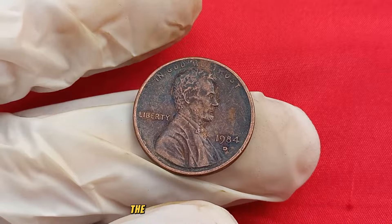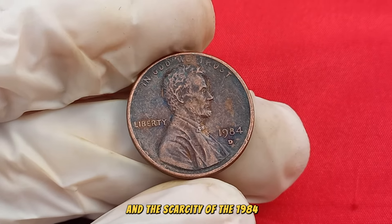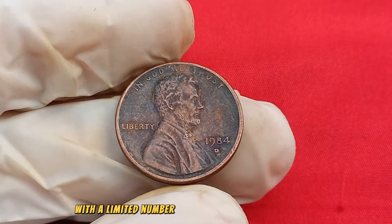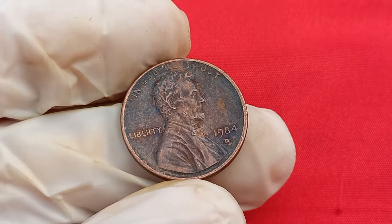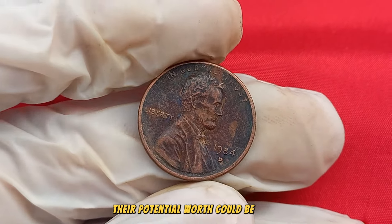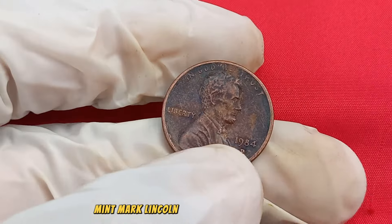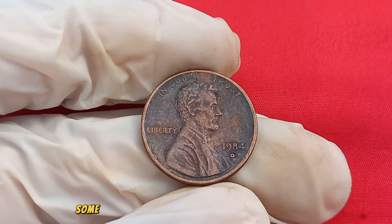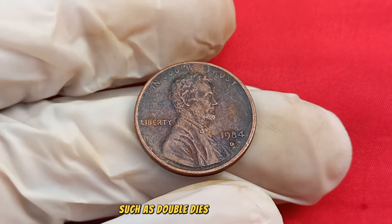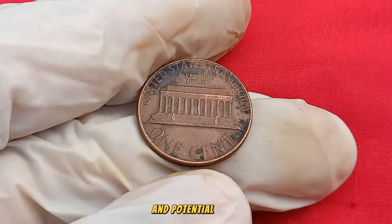Rarity is the key to value in the world of coin collecting, and the scarcity of the 1984 D Mint Mark penny has collectors buzzing with anticipation. With a limited number of these coins in circulation, coupled with a growing demand among collectors, their potential worth could be more substantial than you think. Not all 1984 D Mint Mark Lincoln pennies are created equal — some may exhibit unique varieties or minting errors, such as doubled dies or die cracks, that significantly enhance their desirability and potential value.